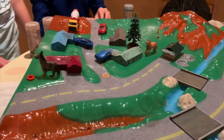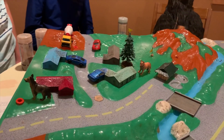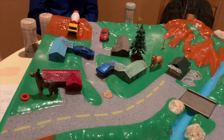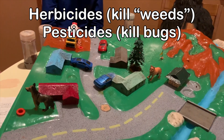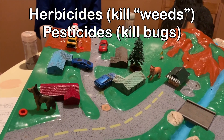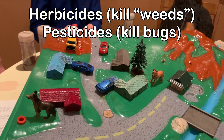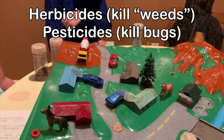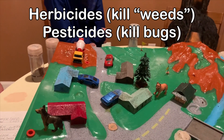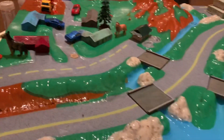In addition to fertilizer, sometimes people add other chemicals to their yards to help maintain the perfect lawn — herbicides and pesticides. Herbicides kill weeds, and pesticides kill bugs. The problem with these is when we put them outside and the rain falls, the residue from these chemicals can wash into our waterways.